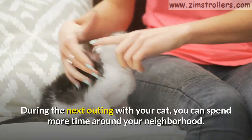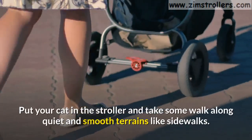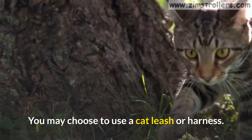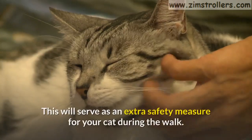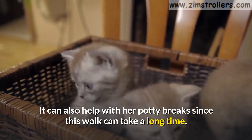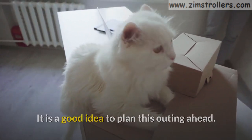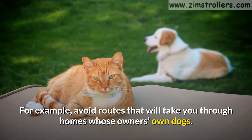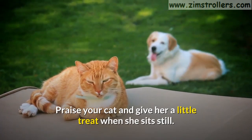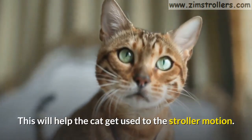Step 5. During the next outing with your cat, you can spend more time around your neighborhood. Put your cat in the stroller and take some walks along quiet and smooth terrains like sidewalks. You may choose to use a cat leash or harness as an extra safety measure during the walk. It can also help with her potty breaks since the walk can take a long time. It is a good idea to plan this outing ahead — for example, avoid routes that will take you through homes whose owners have dogs. Praise your cat and give her a little treat when she sits still. Repeat this a number of times a day and for some days to help the cat get used to the stroller motion.